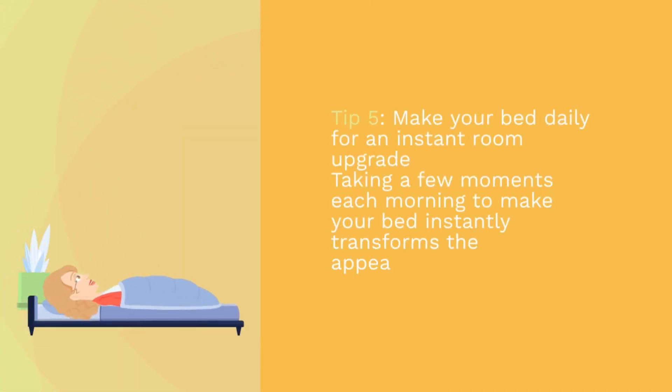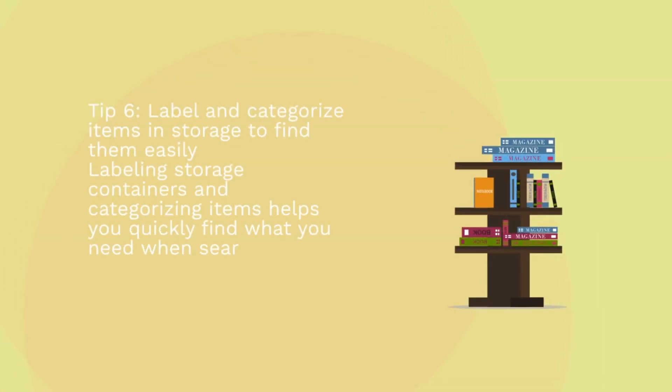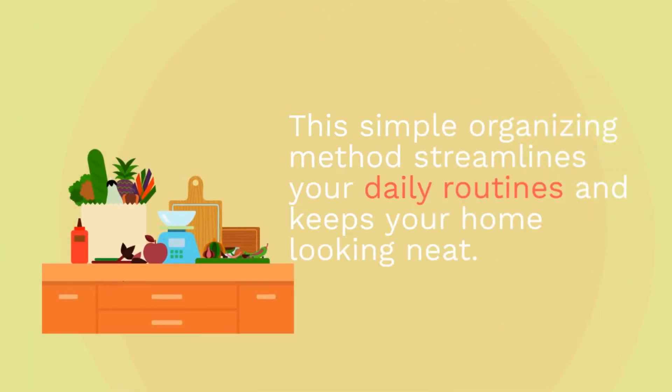Tip 5: Make your bed daily for an instant room upgrade. Taking a few moments each morning to make your bed instantly transforms the appearance of your bedroom. A neatly made bed creates a sense of order and can positively influence your mood for the day ahead. Tip 6: Label and categorize items in storage to find them easily. Labeling storage containers and categorizing items helps you quickly find what you need and streamlines your daily routines while keeping your home looking neat.